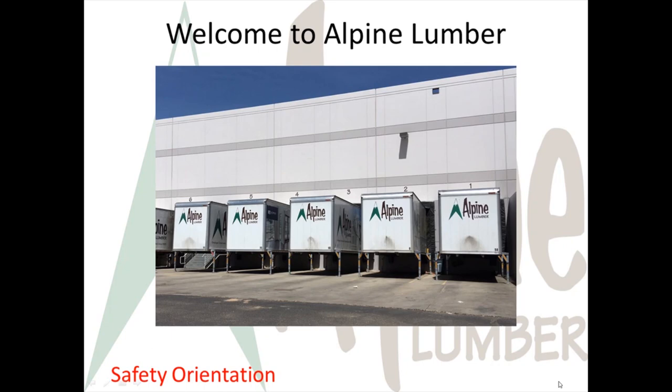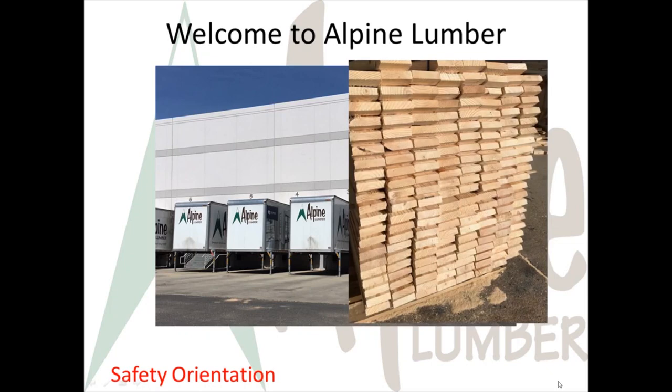Welcome to Alpine Lumber's New Hire Safety Orientation. Safety is a core value at Alpine Lumber and we want you to understand some important basics that apply to all the yards.